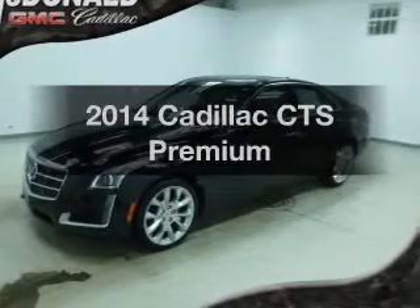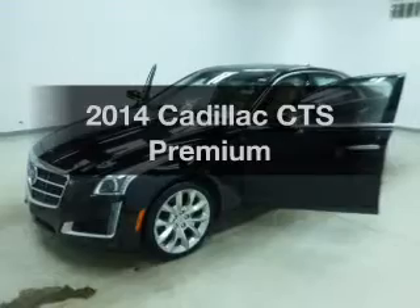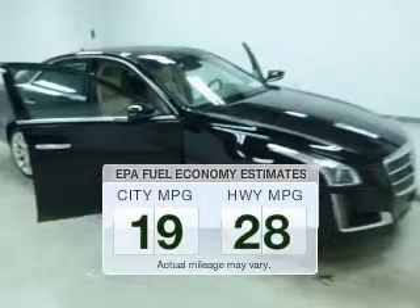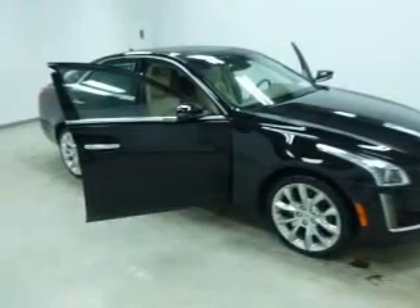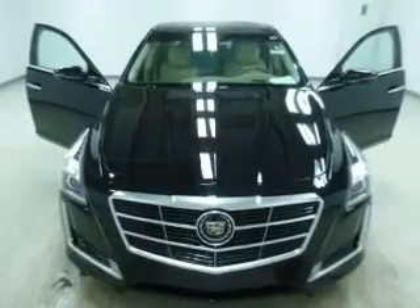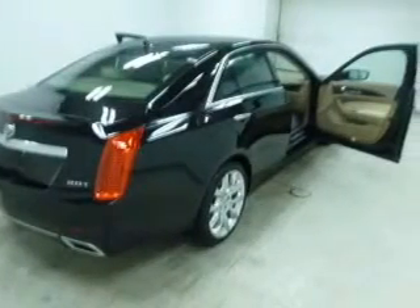Imagine yourself in this 2014 Cadillac CTS. This is the set of wheels you've been looking for. Low emissions and the good fuel economy offered in this vehicle are important to you and to the environment. The powertrain includes all-wheel drive with an efficient 4-cylinder engine connected to a smooth shifting 6-speed automatic transmission.